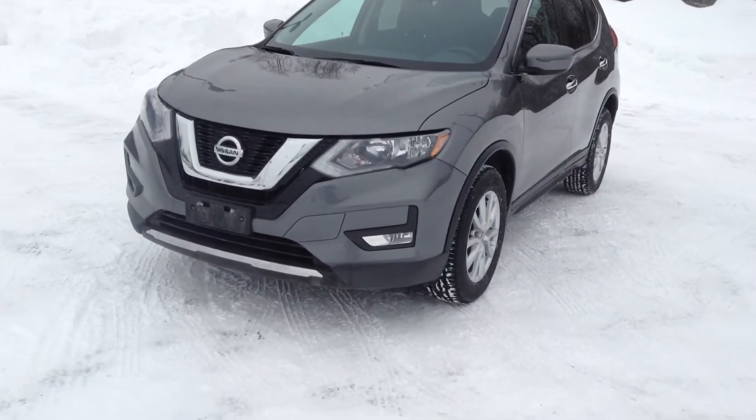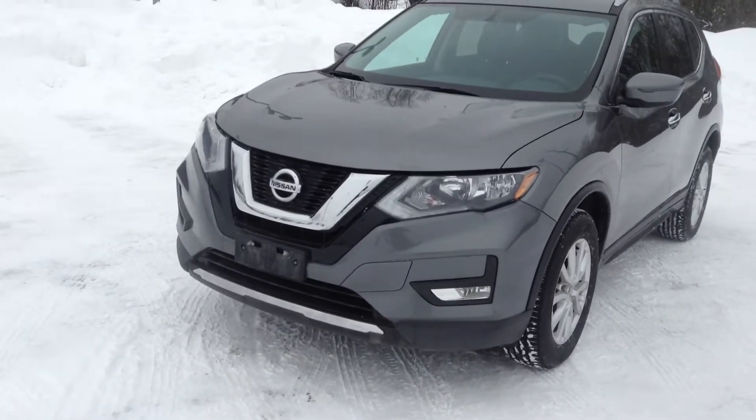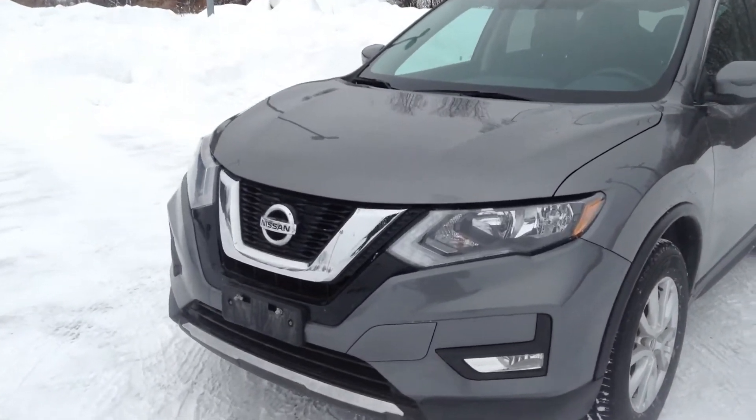Hey guys, it's Jessica here at Northland Nissan and today I'm showing you our 2017 Rogue S-V. We have an outstanding grey in colour and I'm just going to take you on a brief walk around.